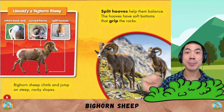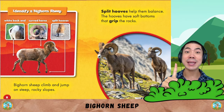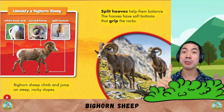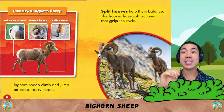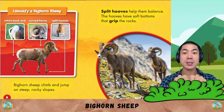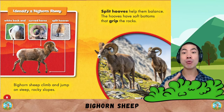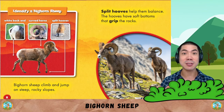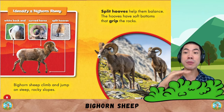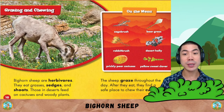How to identify a bighorn sheep? Number one, they have white back ends, which is a white bottom. They have curved horns and split hooves. Bighorn sheep climb and jump on steep rocky slopes. Split hooves help them balance. The hooves have soft bottoms that grip the rocks.